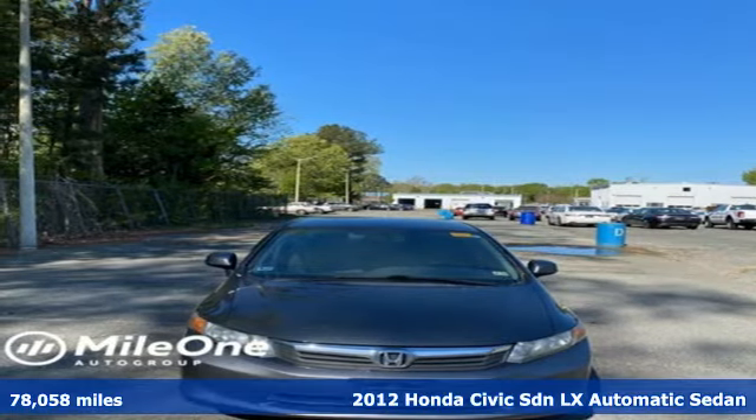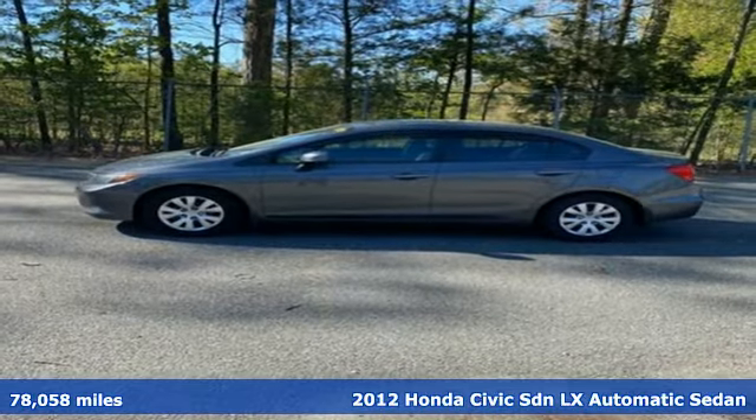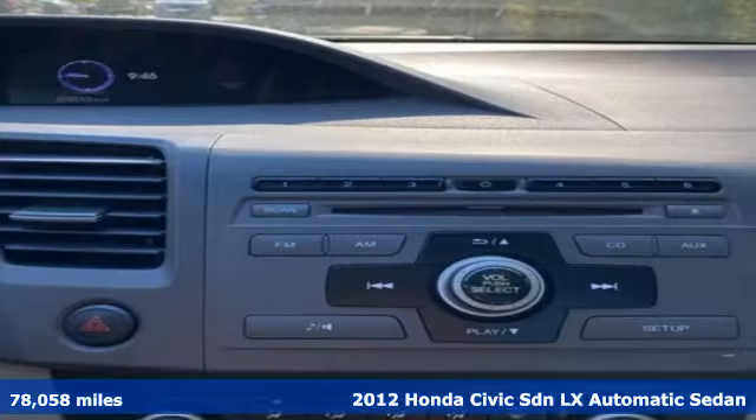Here's a 2012 Honda Civic sedan. Get more mileage out of every drive with this Civic, and get ready for an impressive combination of features.